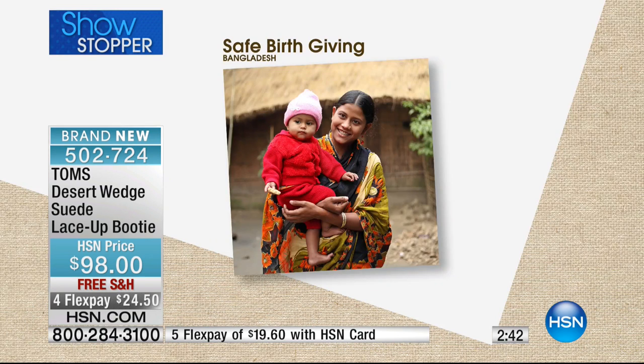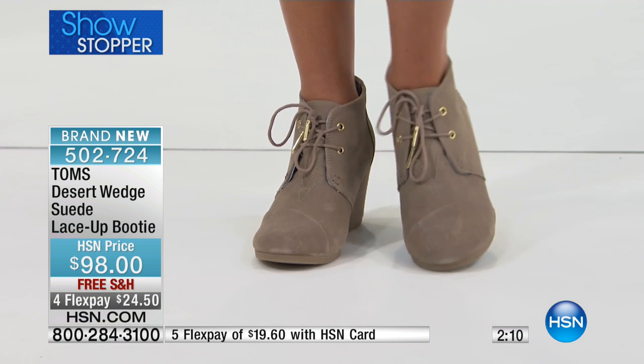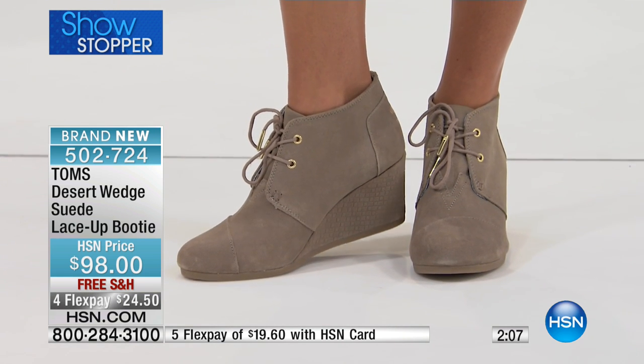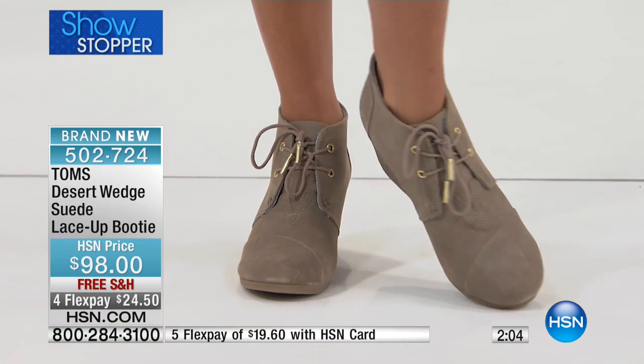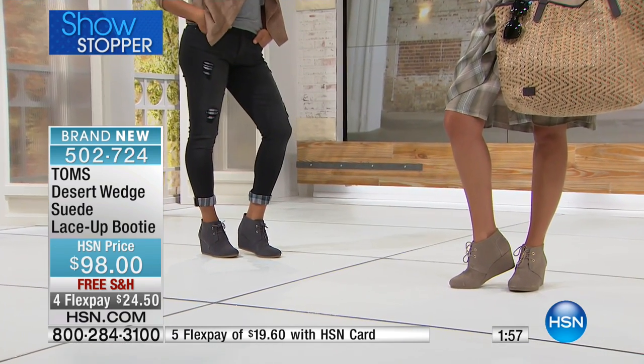For every pair of Toms eyewear you buy, we help restore sight to a person in need — one for one — through cataract surgery, prescription glasses, or more in-depth eye treatment. Here's an image of one of our safe birth giving partners, Brock, in Bangladesh. This woman's name is Lovely, and this is her second baby. Both times she was able to work with Brock, who provided a skilled birth attendant and a safe birth kit with all the essentials for a safe birth.